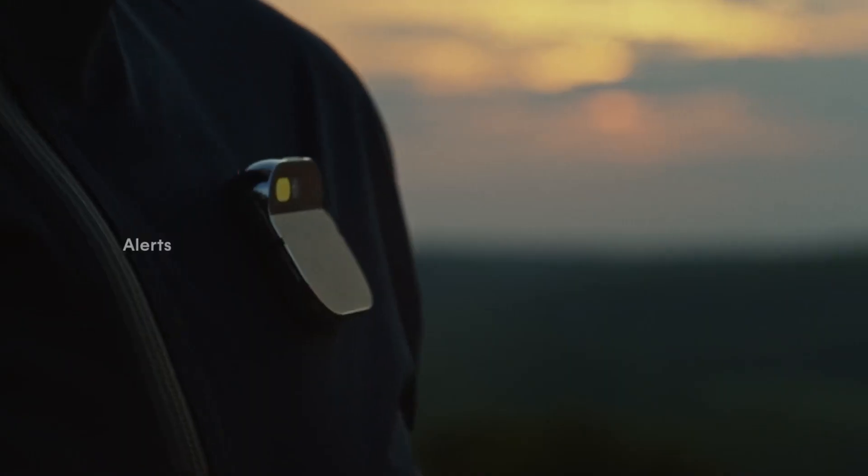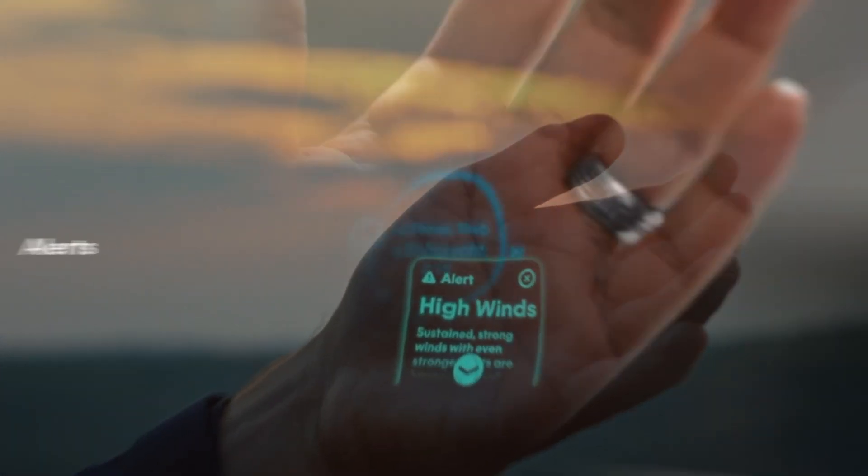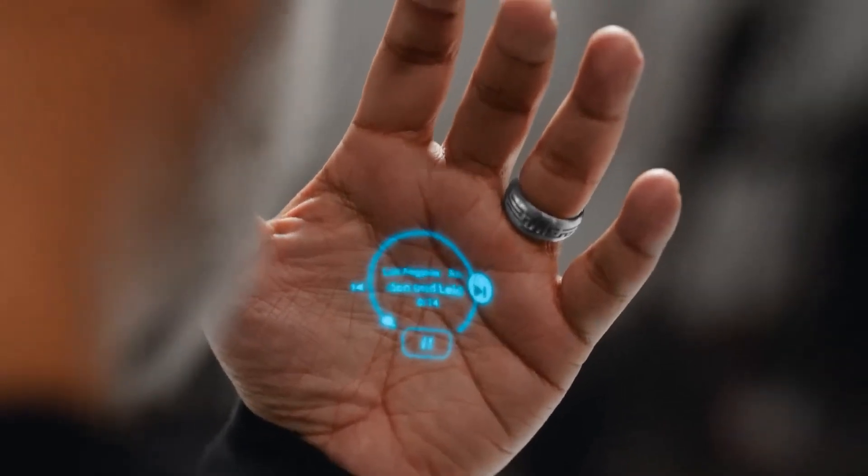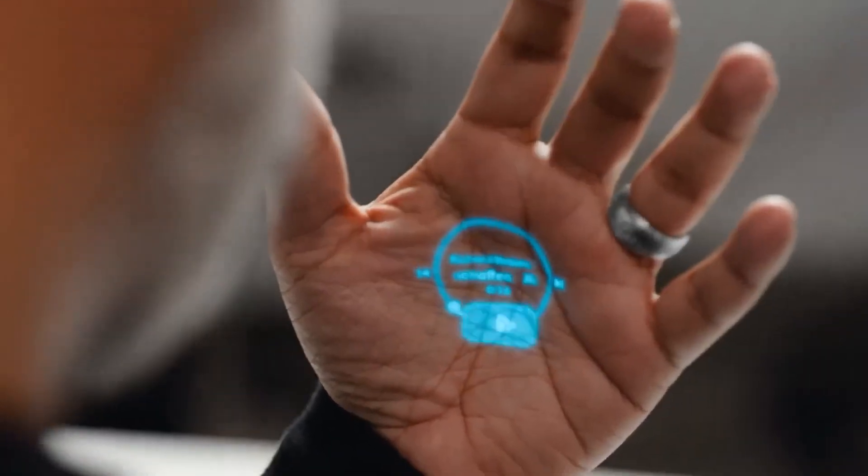Whether you want to enjoy music, podcasts, and audiobooks, make phone calls, or send texts through voice commands, the Humane AI Pin has you covered. With its personic speaker creating a personalized sound bubble, it's not just a device — it's an immersive experience.